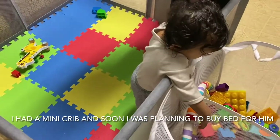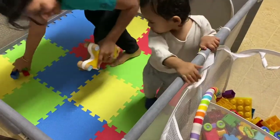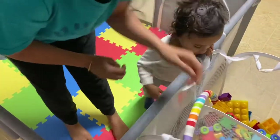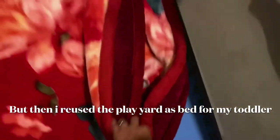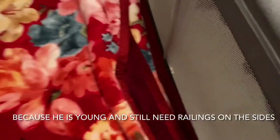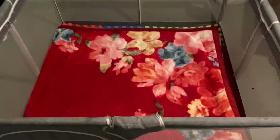So basically my baby doesn't like to stay in the crib, not even for five minutes. So instead of buying a new toddler bed, I thought of reusing the play yard as a toddler bed. This was my friend's idea and I was so impressed that I quickly implemented it. Initially I thought of using a blanket as a comforter but then I changed my mind.